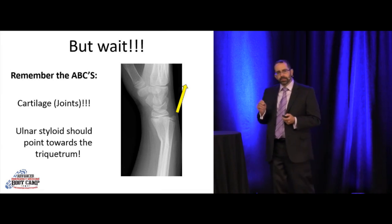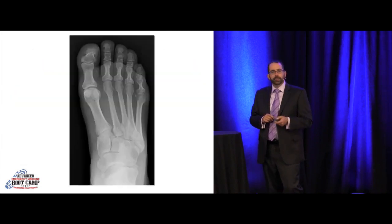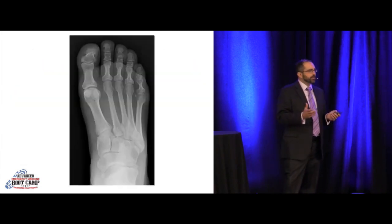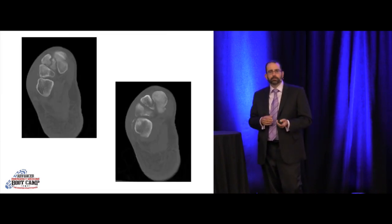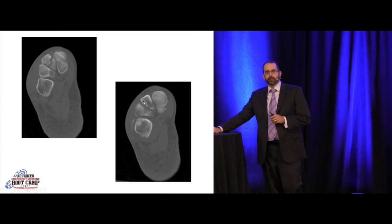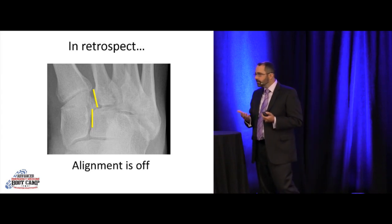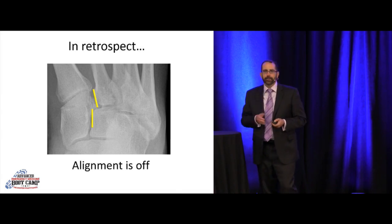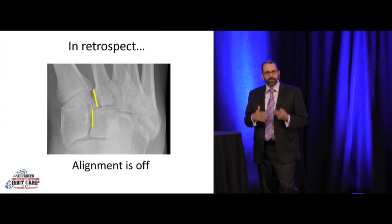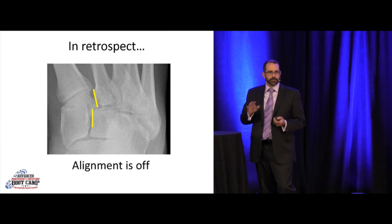Be systematic, ABCs, look for that DRUJ. This lady tripped going down a couple of stairs, came in with severe foot pain. Films initially read as normal. She had fractures through multiple points — this is a Lisfranc fracture dislocation. In retrospect, her alignment is off. Be very cautious: if somebody has significant pain and tenderness over the midfoot and difficulty ambulating, think about a Lisfranc fracture dislocation.